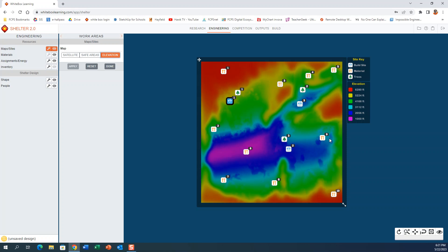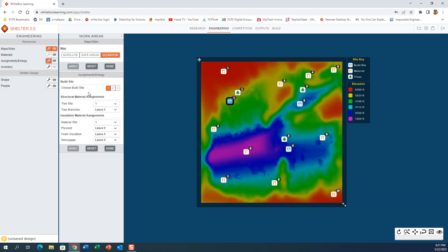For me, I'm going with site number two — it has the most resources for the least amount of energy expended. So the first thing we'll do is choose building site number two. There's a tree site right next to us — tree site number three. We don't want tree site number one, it's way over here; we're going to the one right next to us.